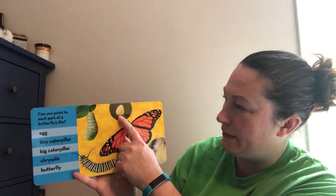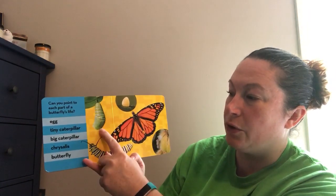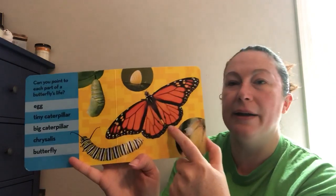Can you point to each part of a butterfly's life? Egg, tiny caterpillar, big caterpillar, chrysalis, butterfly.